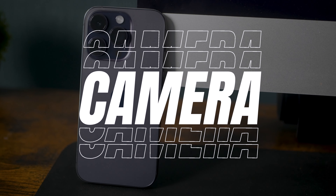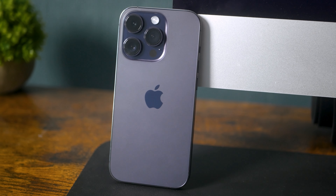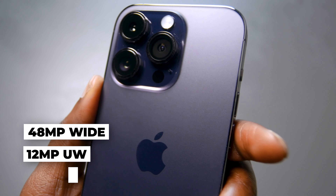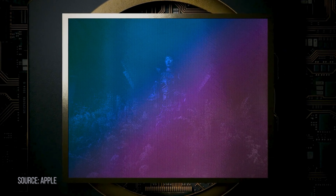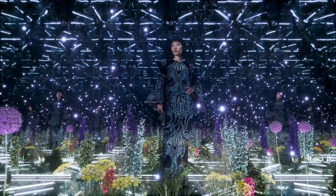Apple hasn't changed the camera array's design, but virtually everything about the iPhone 14 Pro's three rear cameras is new. The three lenses are a 48-megapixel wide, 12-megapixel ultra-wide, and 12-megapixel telephoto. The most interesting camera is undoubtedly the 48-megapixel sensor — Apple's first pixel-binning sensor. It captures 12-megapixel images by combining four pixels into one effective large pixel, resulting in better low-light performance and color fidelity.